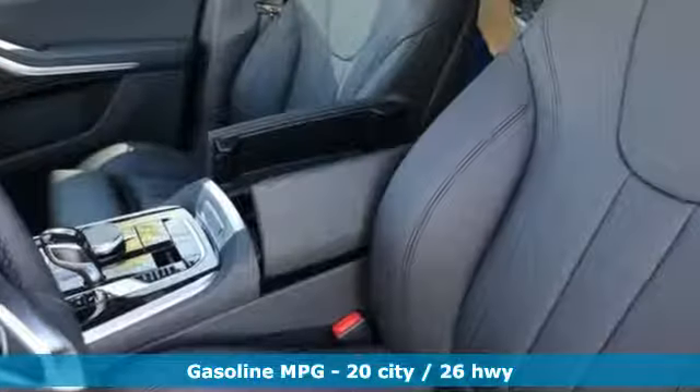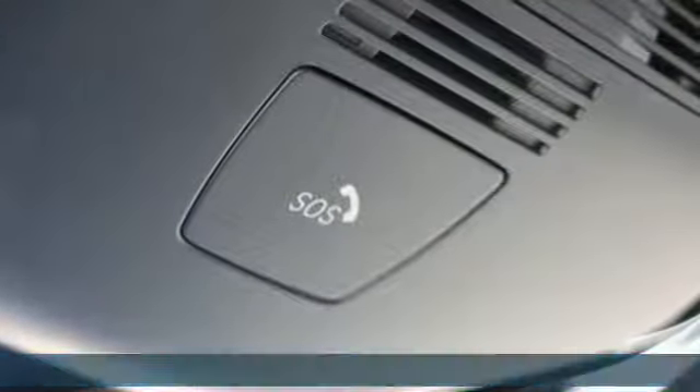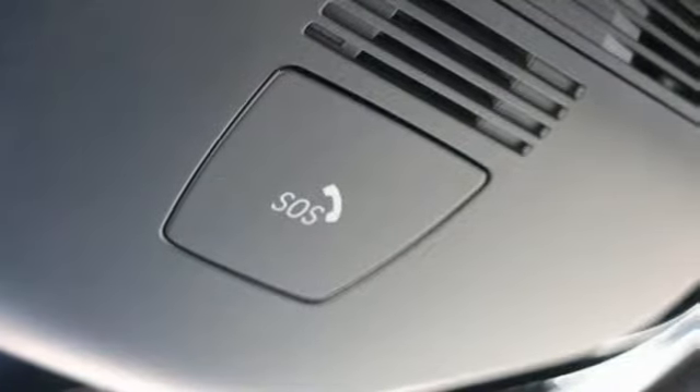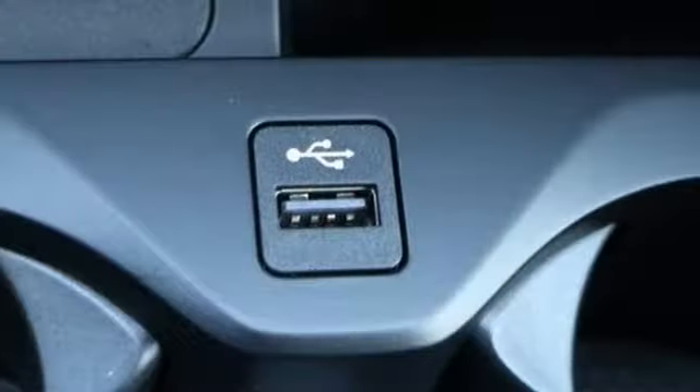It comes with all the amenities you need: integrated navigation system with voice activation, power heated mirrors, multi-zone climate control, automatic parking sensors, doors and push-button start proximity key.